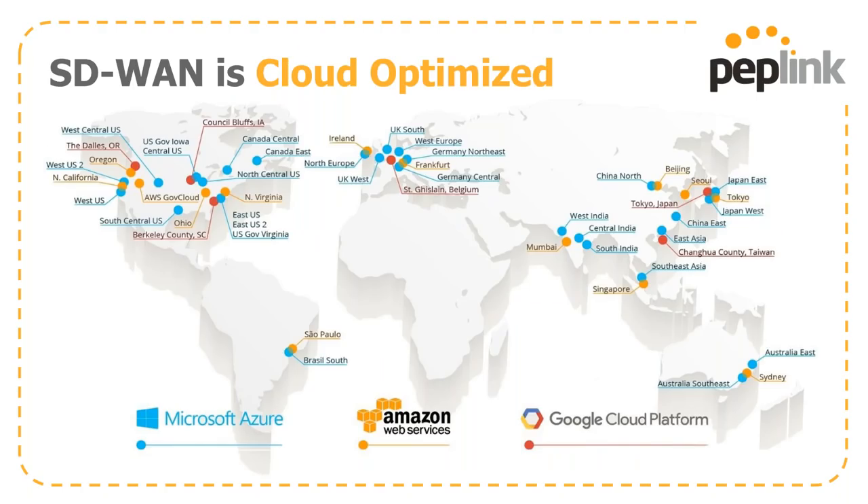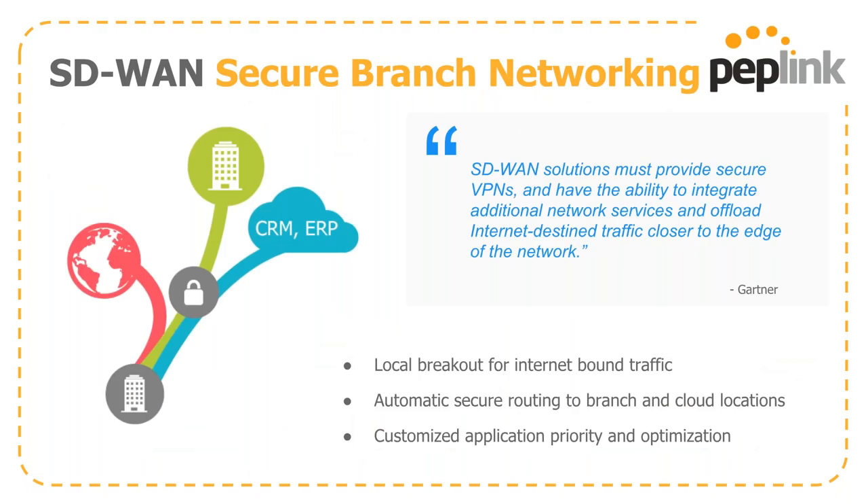An SD-WAN is cloud-optimized with virtual solutions you can deploy in data centers around the world, giving you the ability to route around network failures and maintain the uptime necessary for day-to-day operations. An SD-WAN is also secure — according to Gartner's definition, it must provide secure VPNs, integrate additional services, and offload everything to the edge router. This means having a local breakout for internet-bound traffic, routing capabilities to branch or cloud locations, and the ability to customize as necessary.